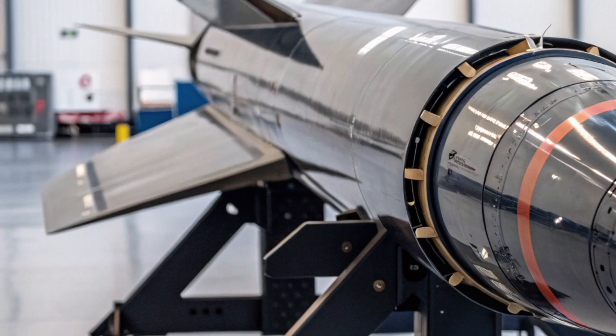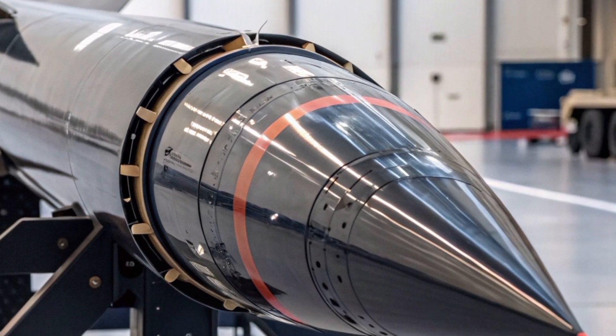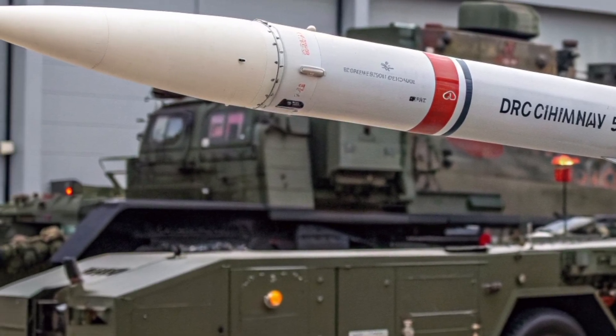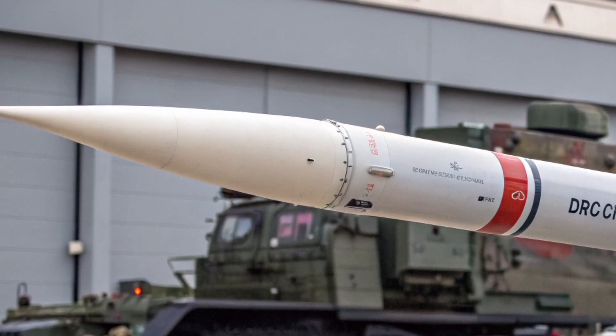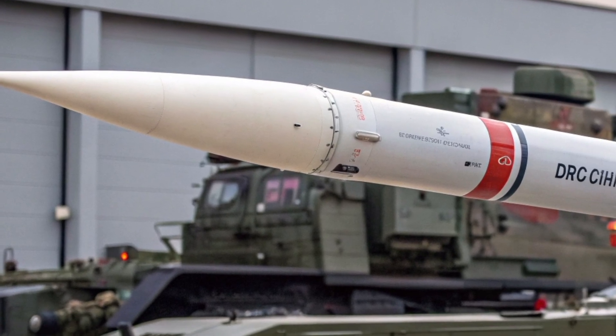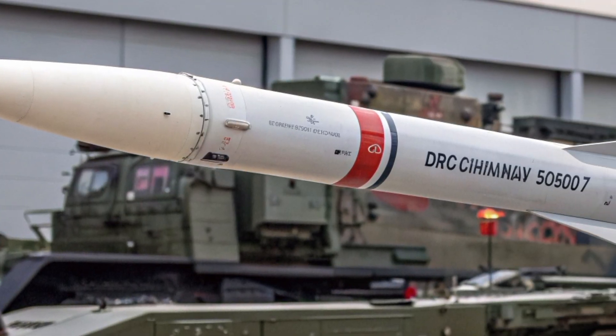One of the most remarkable features of the Bloodhound 2027 program is its modular architecture. The missile can be configured for different mission types, from long-range high-altitude interception to short-range defensive critical infrastructure. This modular approach allows rapid reconfiguration and ensures compatibility with both land-based and naval launch platforms.